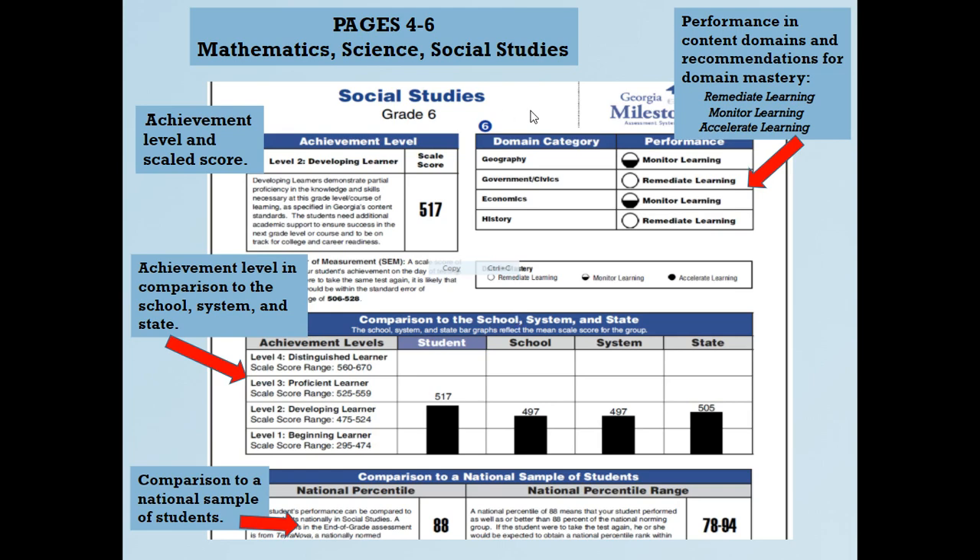Pages four through six cover math and science. Page four is math, showing achievement level and domain categories — for example, how a student performed in geometry. Fifth grade science might show performance in areas like cells. Each domain category breaks down their performance. It also compares the student to the school, system, and state, and provides the national percentile and percentile range.